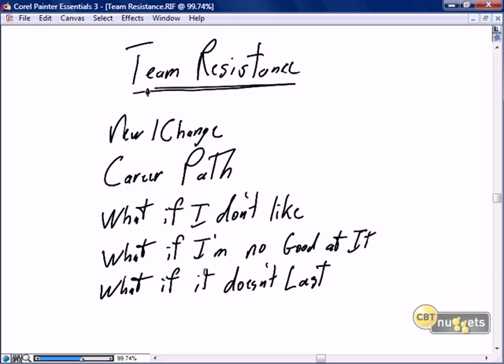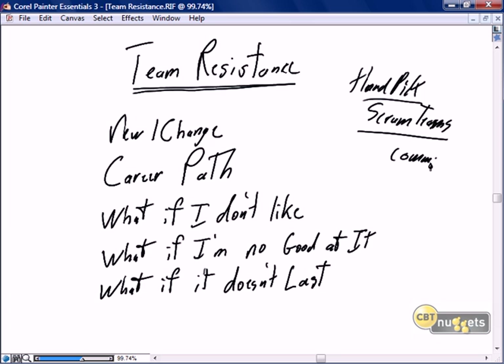I'm actually hoping you have limited team resistance, because we want to hand-pick our Scrum teams. At least initially, we want our first introductory Scrum teams to be hand-picked — the people we know are committed and ready to do better, ready to be Scrum. The innovators and forward thinkers in your organization are going to come to you and say, 'I hear you're introducing Scrum — I'd love to work with you.' But they're still going to have some concerns.